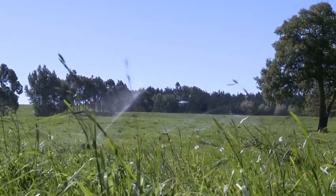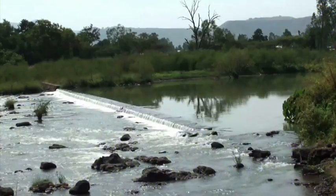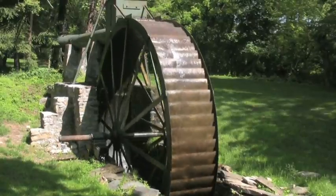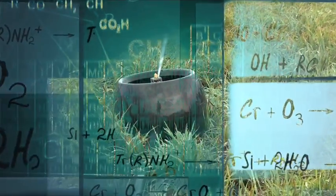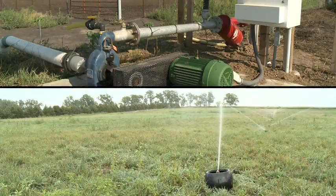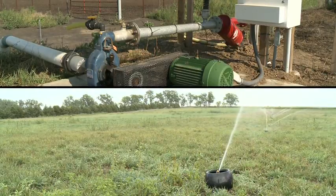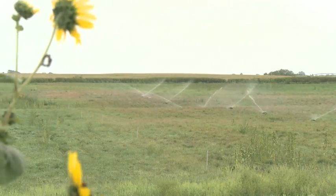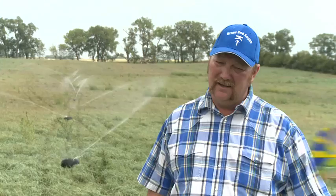Irrigation has changed dramatically over the years. No longer do farmers rely on the flooding of rivers or primitive wooden wheels to water their crops. Science and technology has allowed for far more advanced and efficient methods. With the new technologies in sprinklers and pumps, we've become far more efficient with how we use water, using a lot less water to get the crops that we need. One thing that is really liked about these systems is the ability to water into the corners and get full coverage.